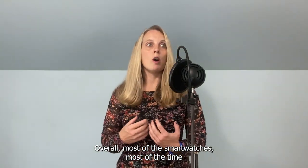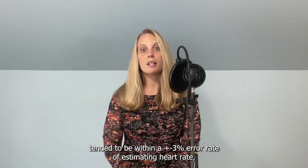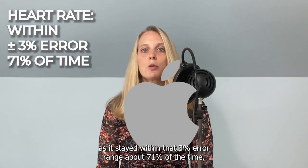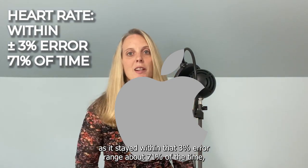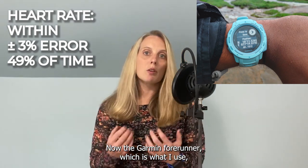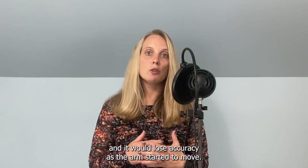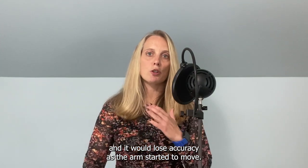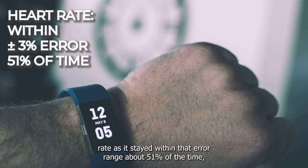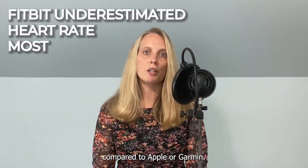Overall, most of the smartwatches, most of the time, tended to be within a plus or minus 3% error rate of estimating heart rate, and they generally tended to underestimate by about 1%. The Apple Watch performed better as it stayed within that 3% error range about 71% of the time. Garmin stayed within that same error range 49% of the time. The Garmin Forerunner, which is what I use, tended to be more accurate when people were at rest and would lose accuracy as the arm started to move. The Fitbit was also pretty good at estimating heart rate as it stayed within that error range about 51% of the time, but it did tend to underestimate heart rate to a greater degree compared to Apple or Garmin.